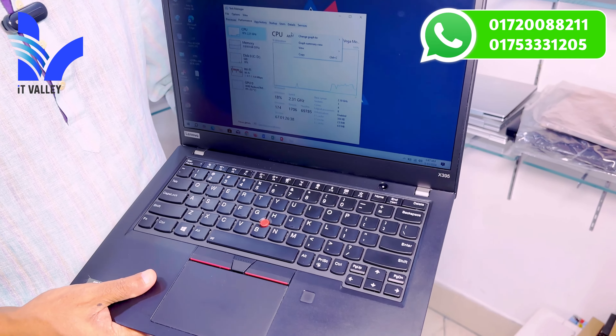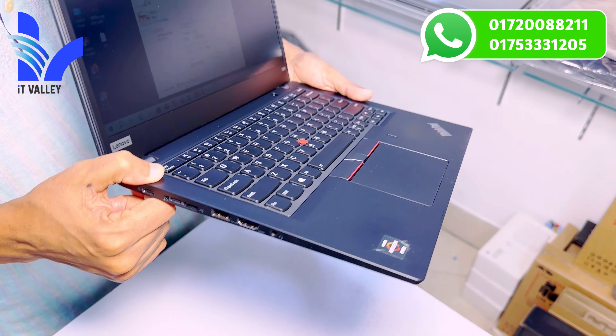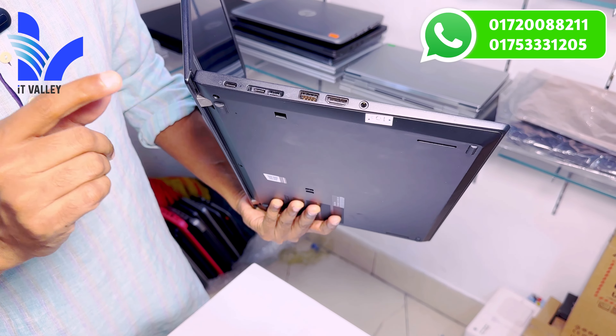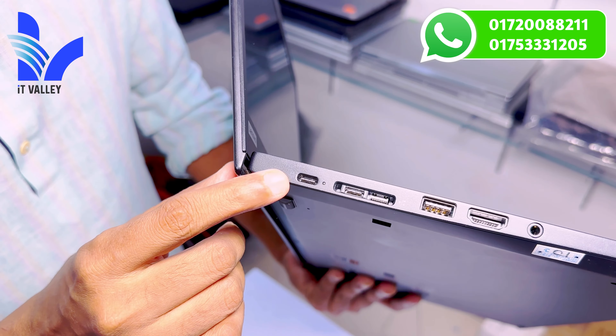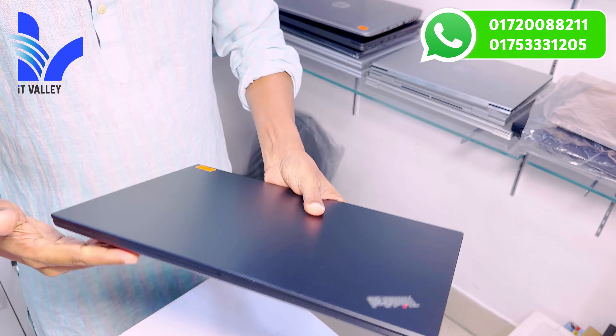Assalamualaikum viewers, how are you? Welcome to the video of IT Valley. In today's video, we have Lenovo ThinkPad and HP EliteBook. Everyone has dedicated graphics. There are Intel processors, Ryzen processors, 14-15 inch. There are all products.